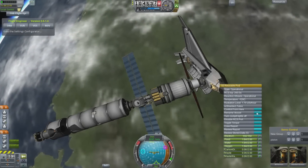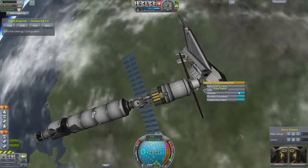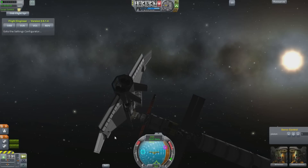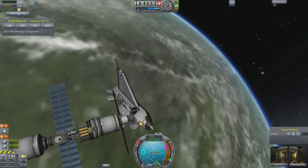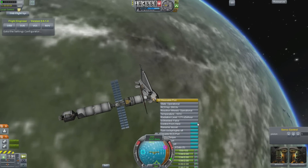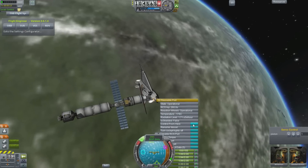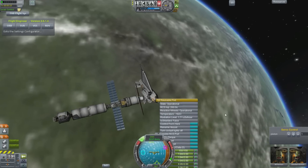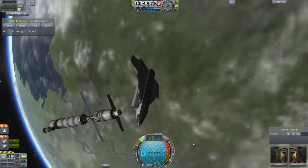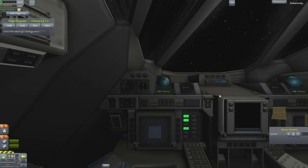Hello, it's Scott Manley here with Kerbal Space Program Interstellar Quest Episode 22. We have Bill and Jeb in orbit in their space shuttle, undocking and getting prepared to descend back to the planet Kerbin after performing an inspection on this structure that they are assembling in space. The shuttle just kind of slides away beautifully like that. It's always nice to watch, to see the ballet of spacecraft in action.